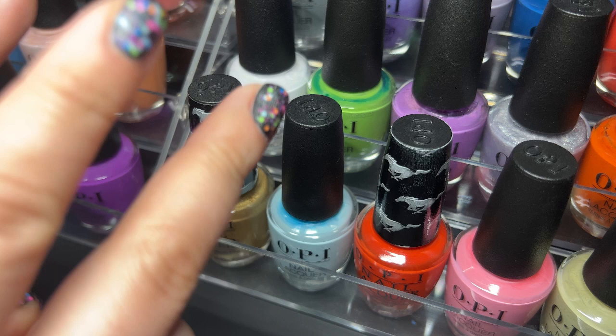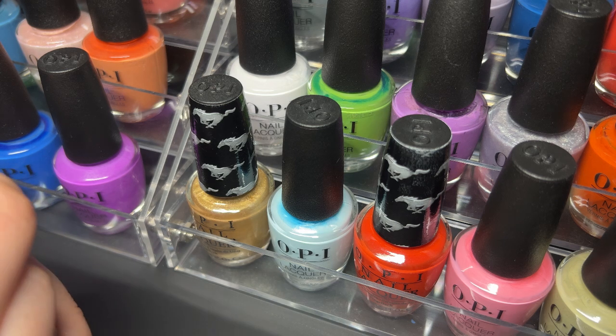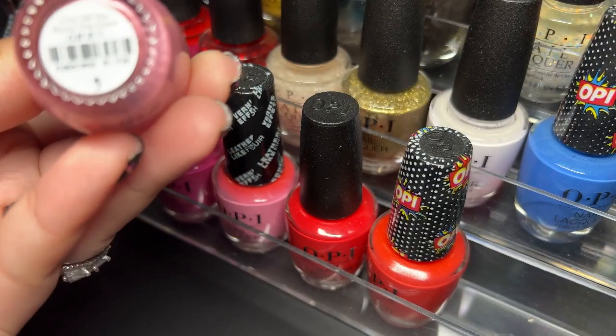Alright guys, we just went through two of my OPI racks pretty quickly. I'm going to go ahead and get another one. This is my third rack and after this rack we're going to end this video, so I will be splitting my OPI collection video into two videos.